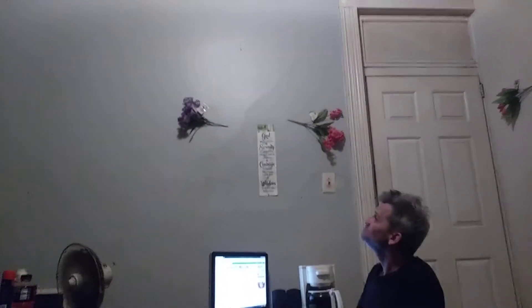See my husband at his computer — he can wave hi if he wants to. Flowers above him, and the saying on the wall over there is the serenity prayer, for those of you that may know it.